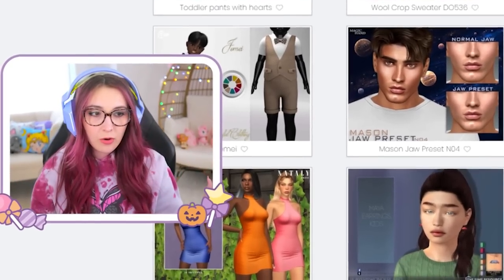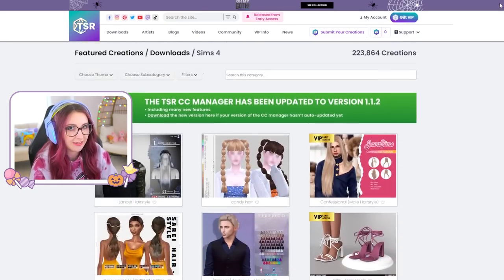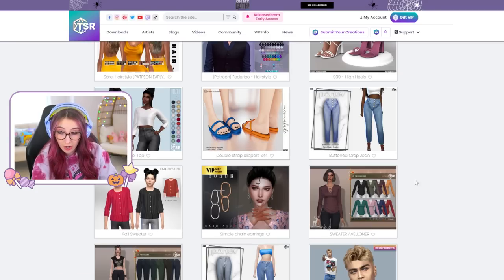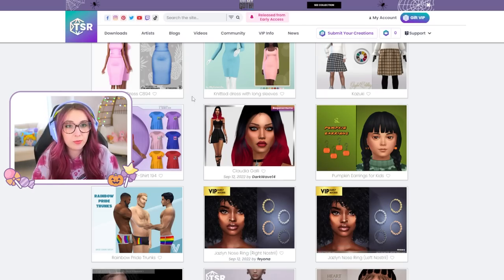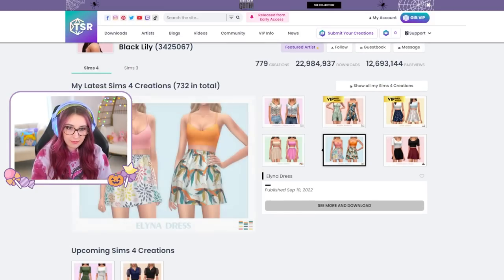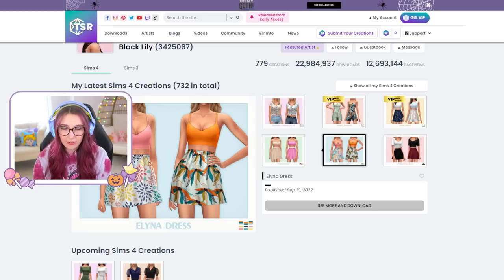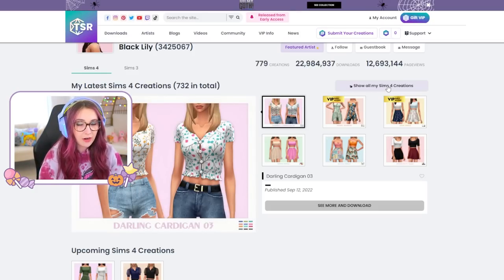I'm on the handy dandy Sims Resource. This is where I get like all of my CC from — my one-stop shop basically. I was just scrolling along and found some really cute shoes and clothes. I'm actually gonna download these shoes, but while I was browsing I came across this creator and they have the best looking Maxis Match clothes.